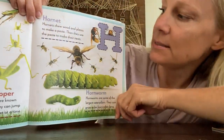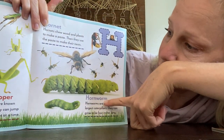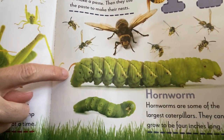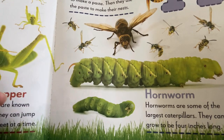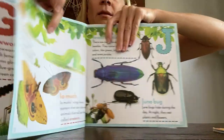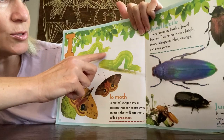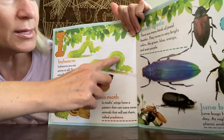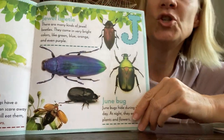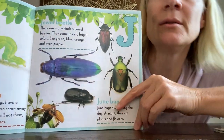H for hornet and H for hornworm — see, he's got a little horn on his head right there, that's why he's called a hornworm. And then I for inchworm — these are so cute when you see them crawling. They just kind of inch along.